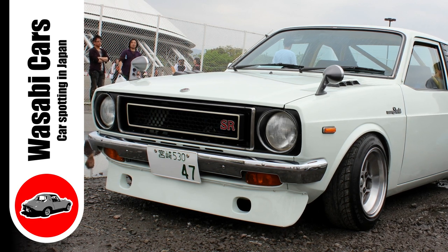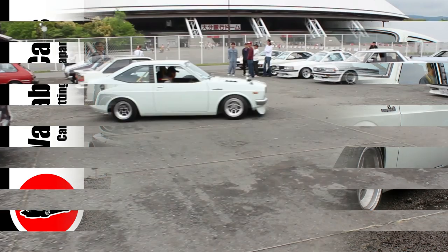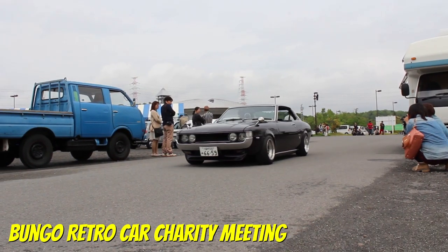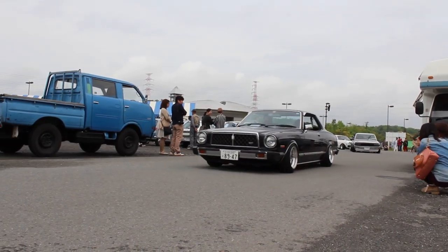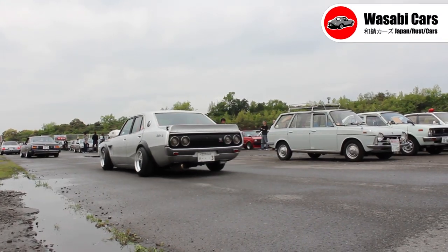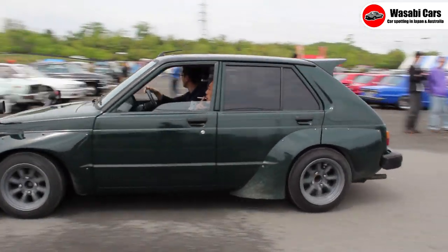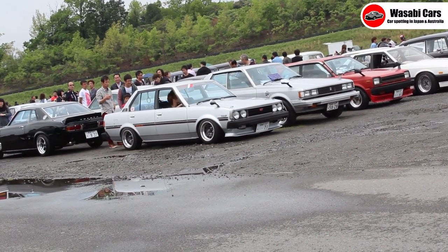In today's video, a KP47 Toyota Publica Starlet that broke my heart about five minutes ago. Welcome one and all to the latest Wasabi Cars video. I hope you are all doing well. And to my subscribers who have been supporting this channel and myself for many many years — thank you so much.